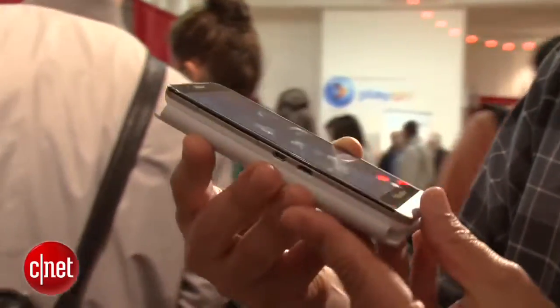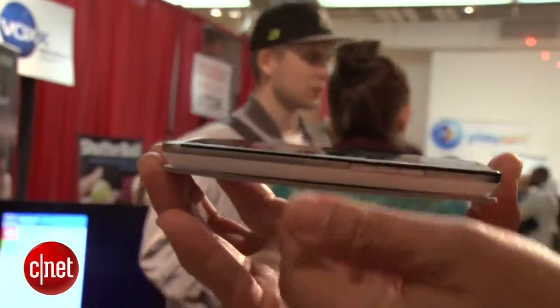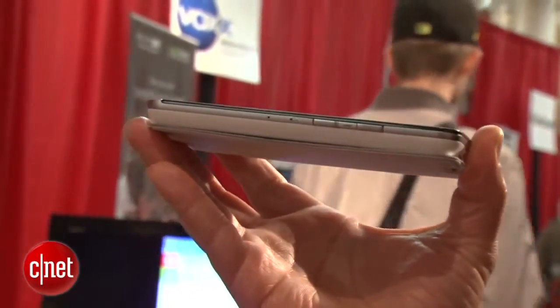Right now we're looking at this BlackBerry Z30 which has a case here — that's an add-on accessory, it's not going to ship with the device — so it looks a little thicker, but as you can see it's relatively thin and it has such a massive display.